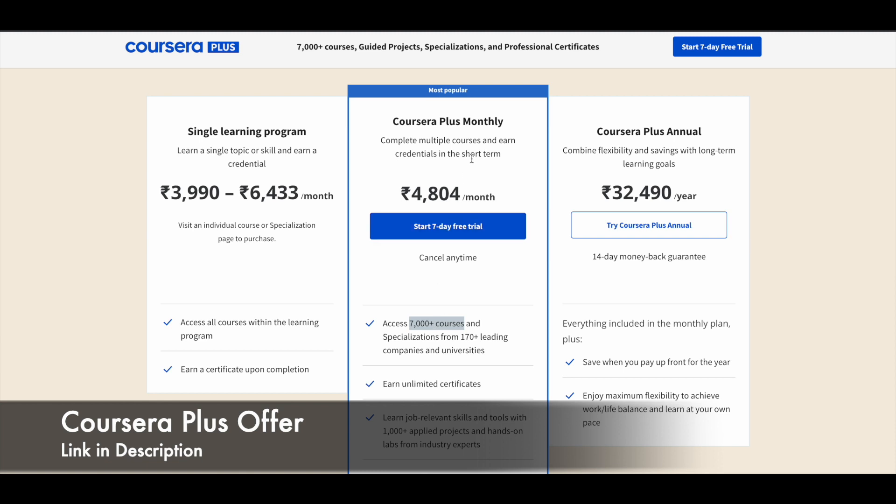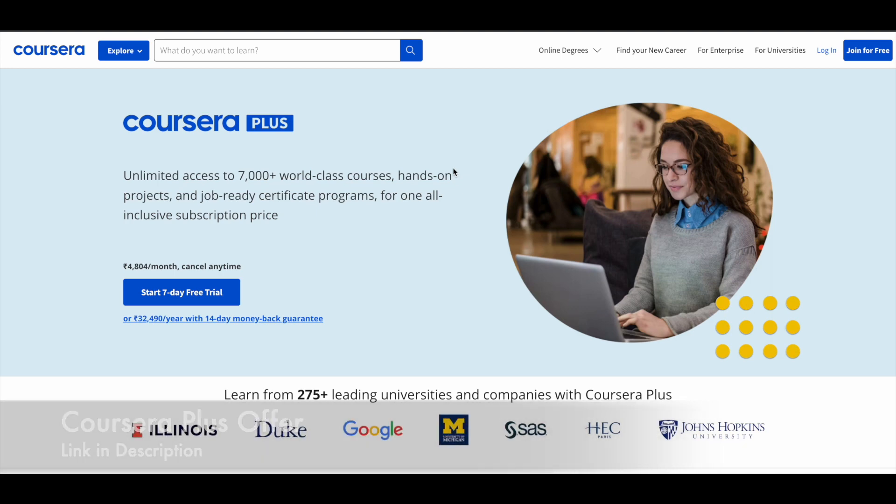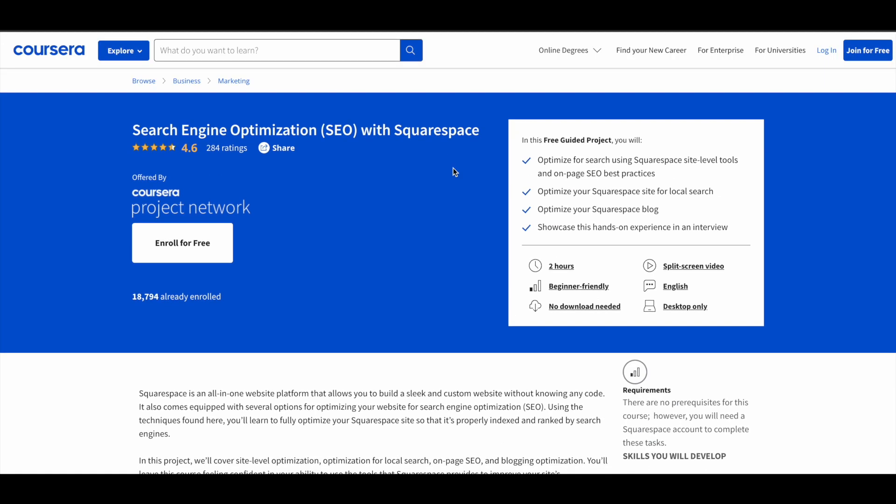If you want, you can make use of the Coursera Plus premium plan instead of buying single courses, which cost around 4,000 to 6,500 each. Now let's see the free guided projects offered by Coursera. The first one is Search Engine Optimization (SEO) with Squarespace. In this program, you learn how to optimize your content with Squarespace site-level tools, and you'll get to know about on-page SEO, off-page SEO, and all things related to SEO.